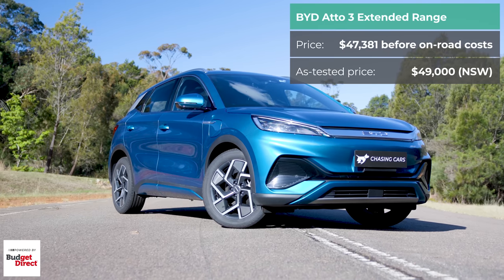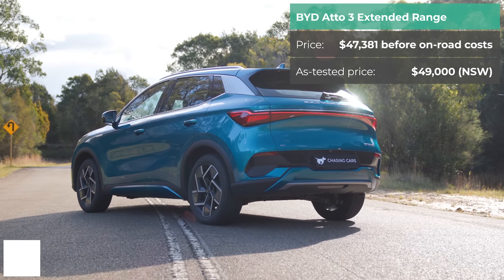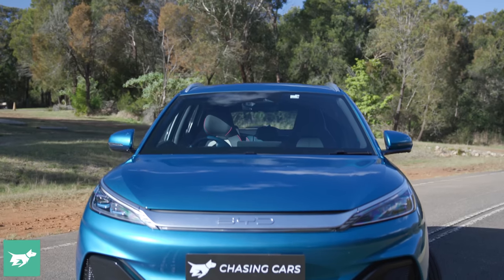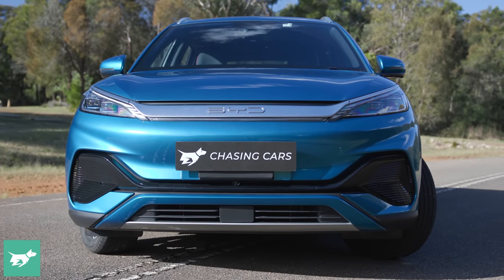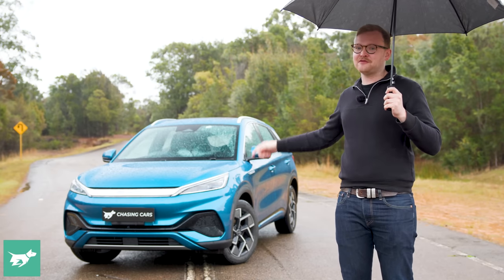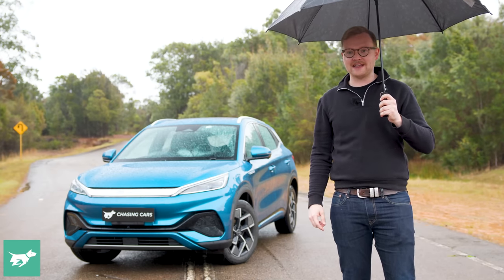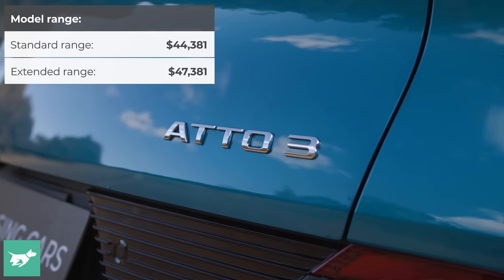This is the BYD Atto 3. It's the second cheapest electric car you can buy brand new in Australia. You're going to be shocked at how good this car is for the price — not sponsored content, just impressive that for about $48,500 drive away, this Atto 3 extended range is actually really quite good.